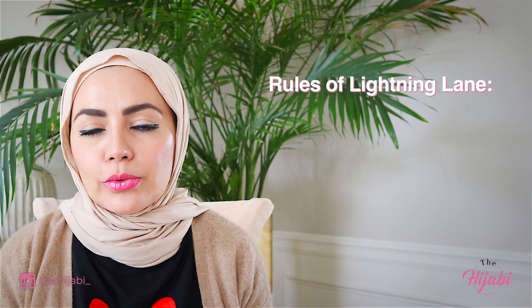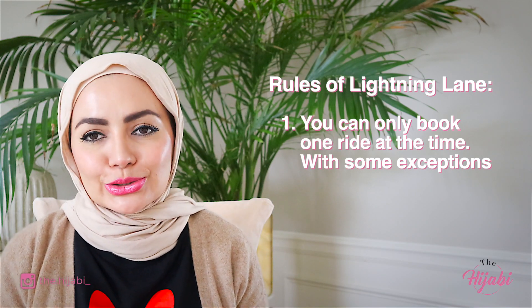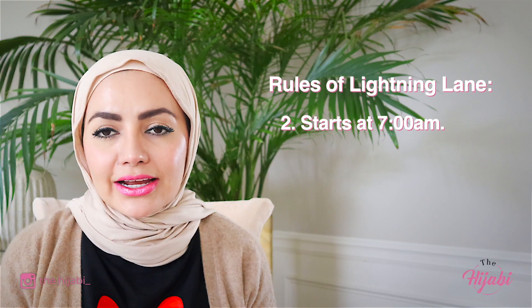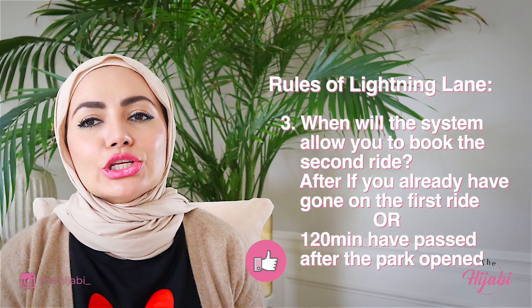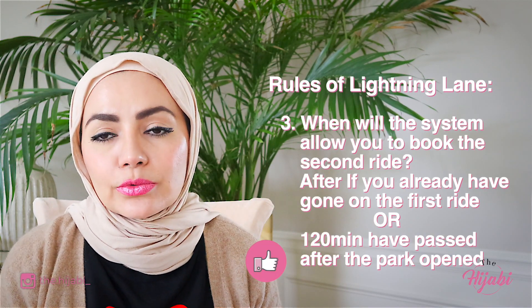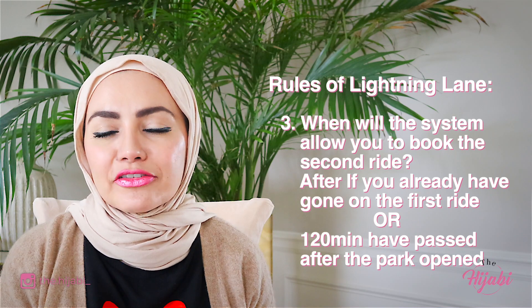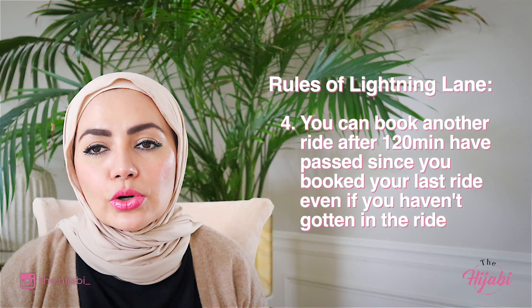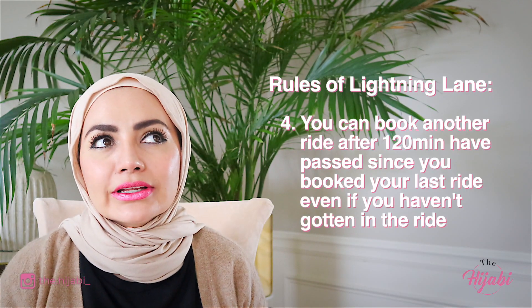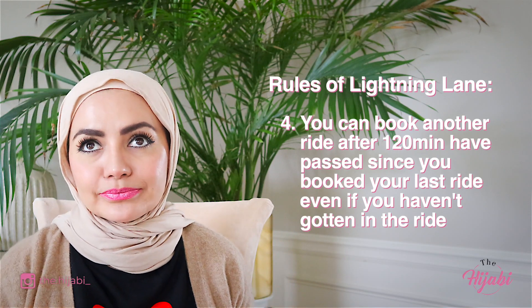So what are the rules of the Lightning Lane? Rule number one: you can only book one at a time. Rule number two: you can book your first ride at 7 a.m. that day. Rule number three: you can only book your second ride if you have already gone through the first ride, or if 120 minutes have passed after the park opened. Rule number four: you can book another ride after 120 minutes — basically two hours — after you've booked your last ride.